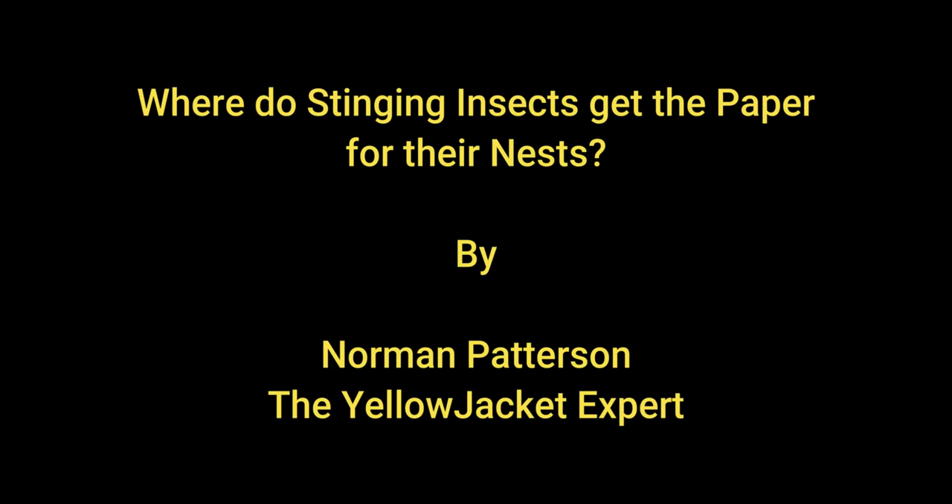Hi, this is Norman Patterson, the yellow jacket expert. Have you ever wondered where yellow jackets, hornets, and wasps get the paper for their nests? Well, I made a little video to show you.